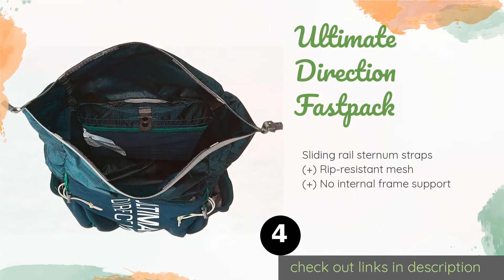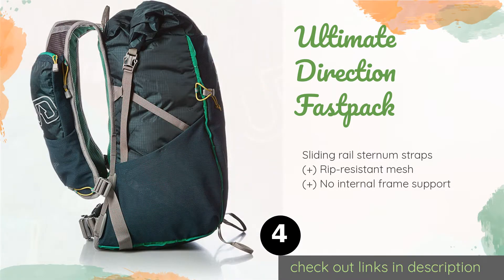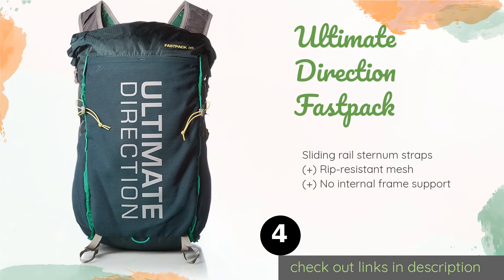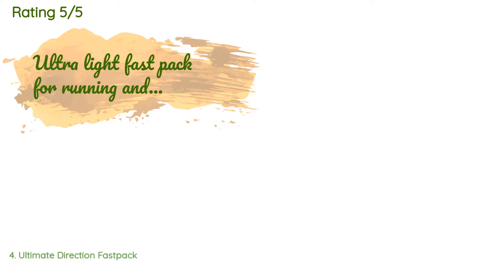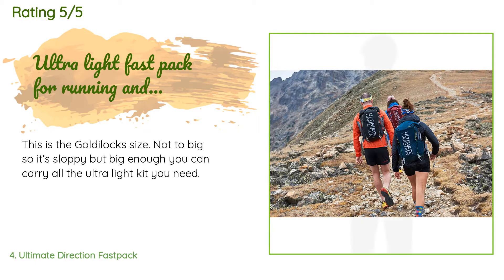The next product is the Ultimate Direction Fast Pack. Essentially a hybrid trail running vest, the Ultimate Direction Fast Pack will streamline your trekking with multiple easy-access front and side pockets, and its body-conforming design makes it ideal for moving quickly through challenging terrain. The price is approximately $185. There are 17 customer reviews and the average rating is 4.8 stars.